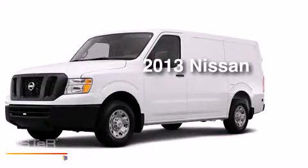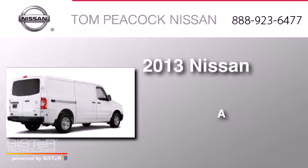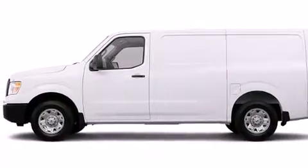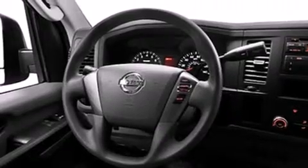This is a brand new 2013 Nissan NV. Features include a low tire pressure indicator, traction control and stability control systems, cruise control, a CD player, dual airbags, air conditioning, full power accessories, an anti-lock braking system, a security system, and an auxiliary power outlet.